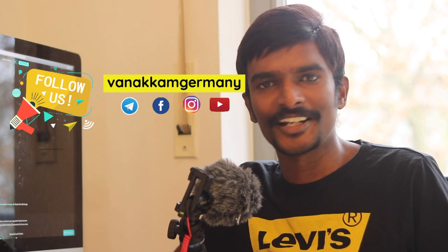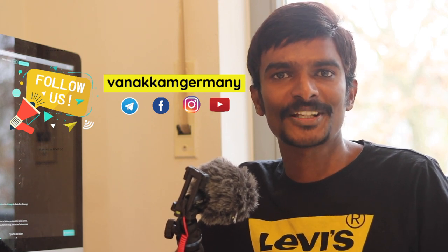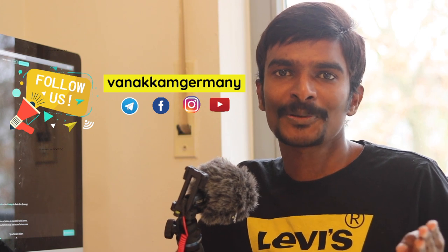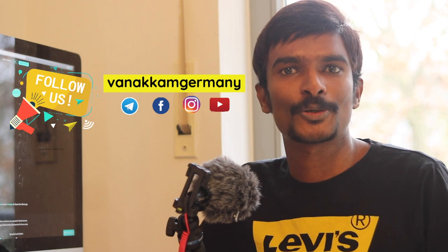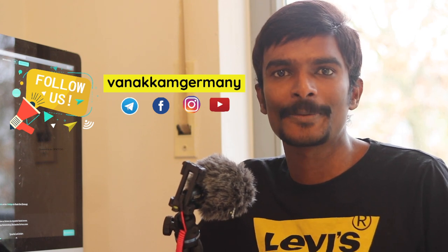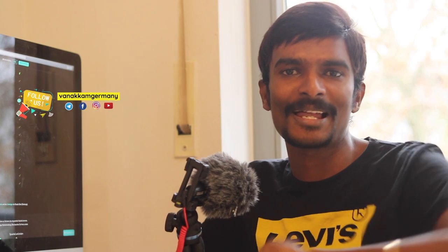I hope you now understand how to open a trading account in Germany. I've given a link in the description — please check it out and open a trading account. If you have any queries, please leave a comment and I'll try to help you out. Please like this video, subscribe to our channel, and share it with friends who are planning to open a trading account in Germany. I'll catch you in another interesting video — bye-bye from Vanakam Germany, Balaji.